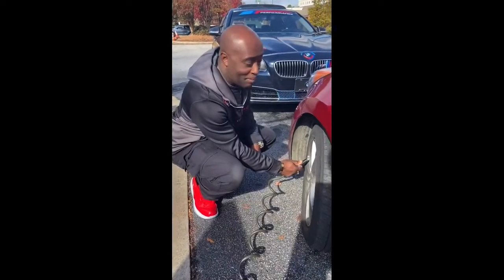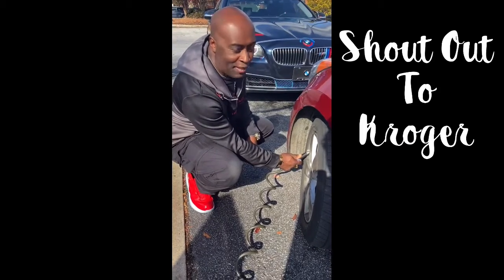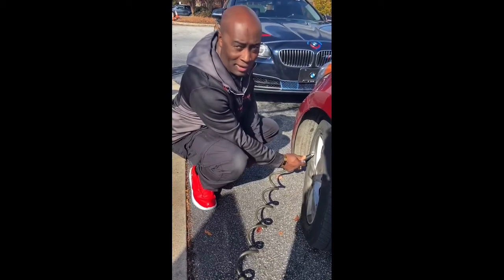Unfortunately they get to pay for the air, but because you're a good loyal Kroger customer, just go to the attendant and ask for some air and they'll turn it on for you. A lot of people don't know that. But hey, we're gonna make sure we put almost 40 pounds of air in this tire today.